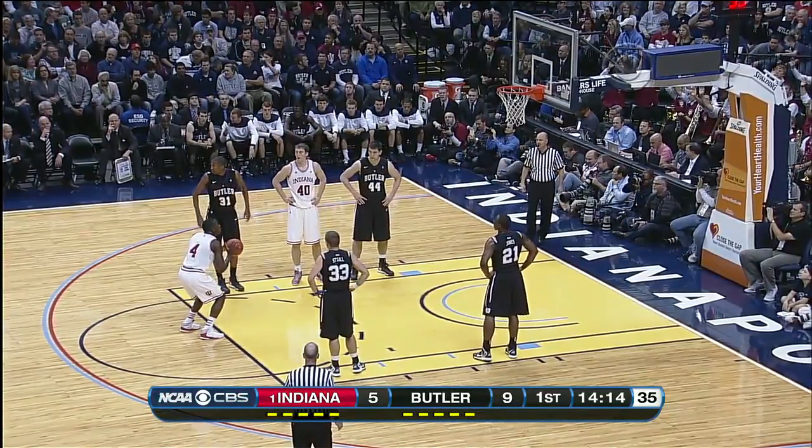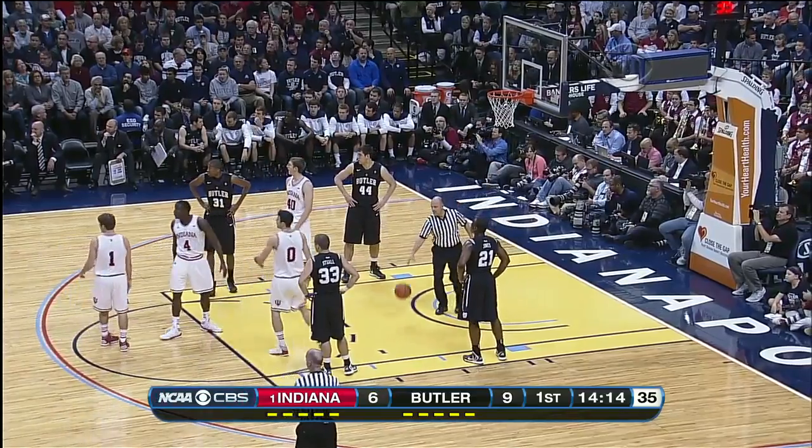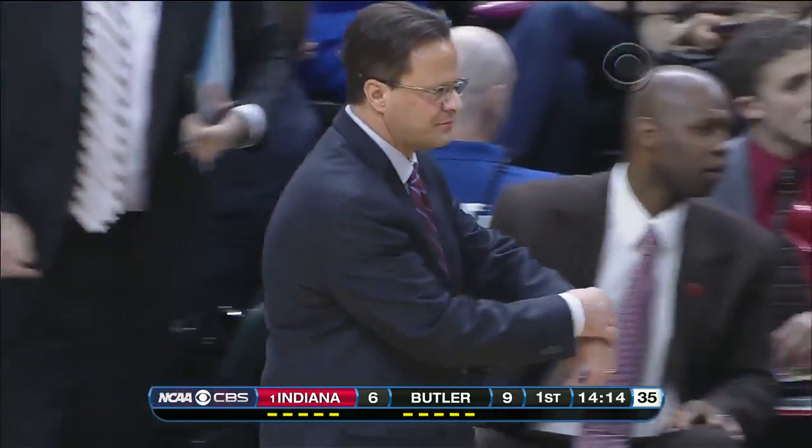We had a chance to visit with both coaches yesterday, and Tom Crean told us that Butler was the most physical team they had to play last year. That's a big statement considering the Big Ten schedule — they beat one, two, five. High praise for this Butler team.